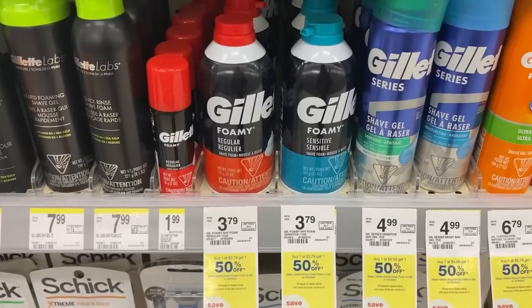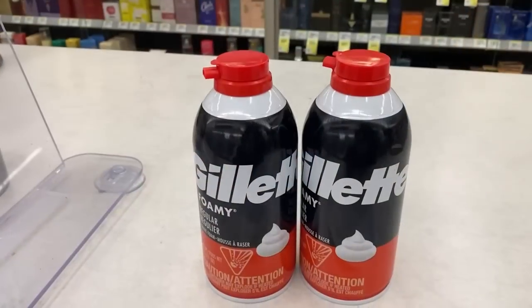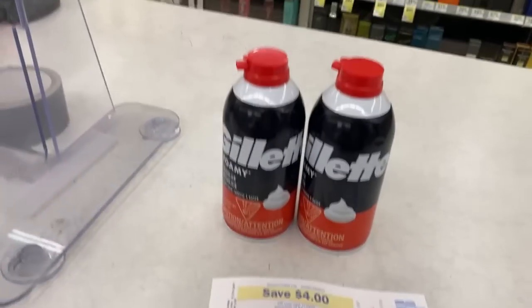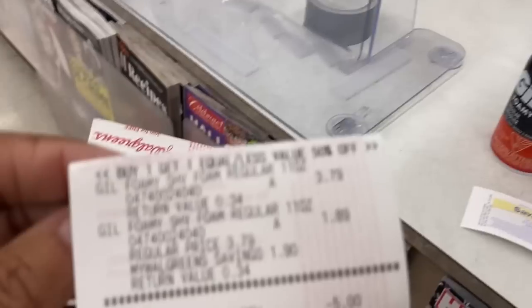Gillette Foamies are $3.79, buy one get one 50% off. When you buy two, you're going to get a $4 register reward. I picked up my two Gillette Foamies — one at $3.79, the second one at $1.89.